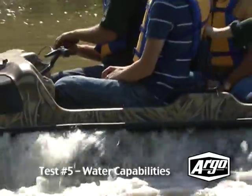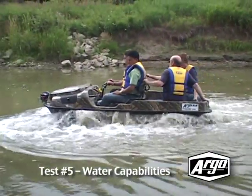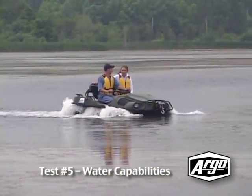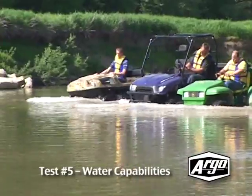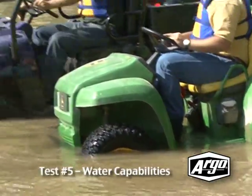The one feature that without a doubt sets the Argo apart from its competitors is its amphibious characteristics. The Argo is able to go through water with webbed tires that propel it through the water at 3.5 miles per hour. The Argo has characteristics that are similar to a boat. The competition sinks.